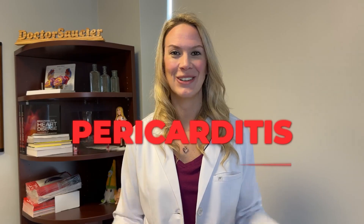Hello, my name is Dr. Stephanie Sossier. I'm a board-certified cardiologist, and today we're going to be talking about pericarditis. So let's dive in.